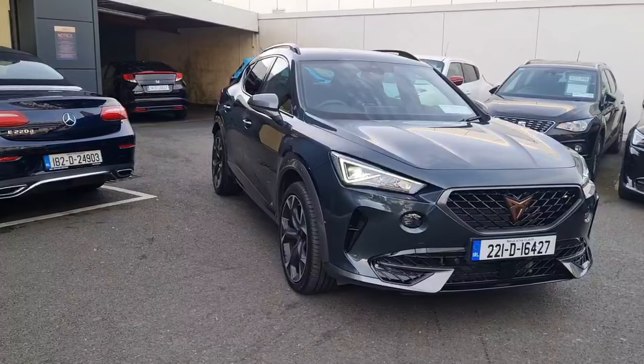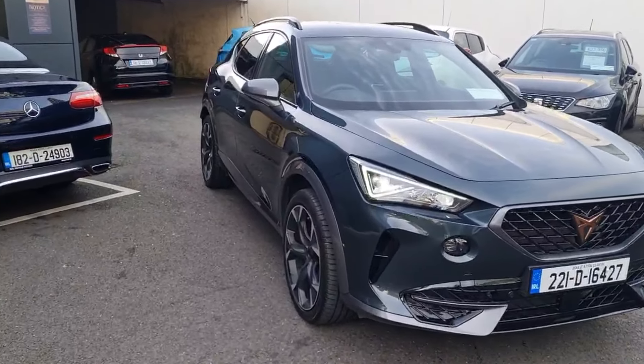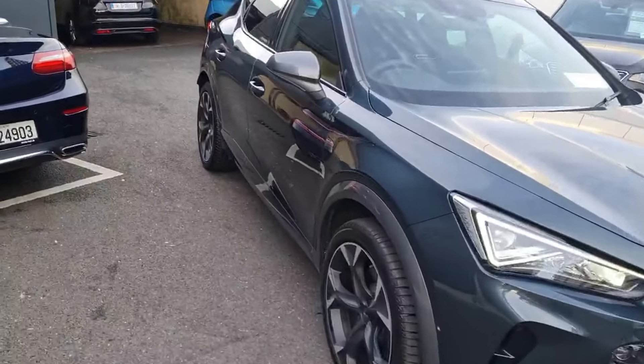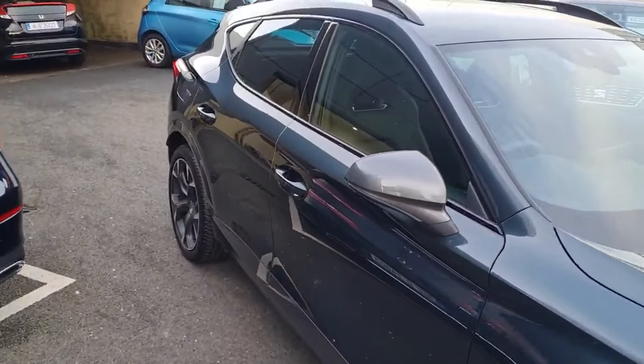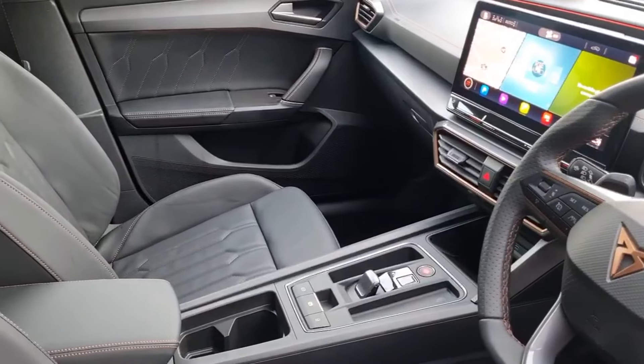Introducing the 2022 Cupra Formentor VZEH-245HP DSG. This stunning estate features a 1.4-litre petrol plug-in hybrid electric engine, delivering power and efficiency.